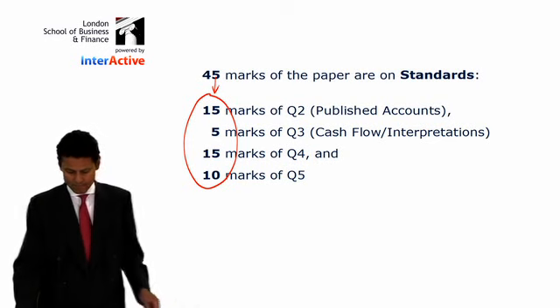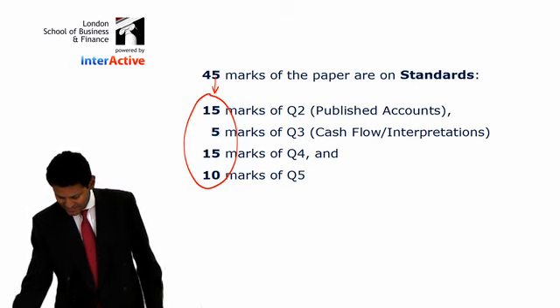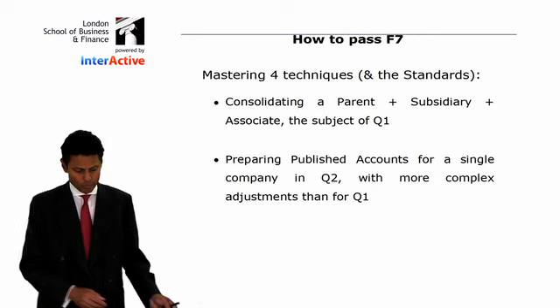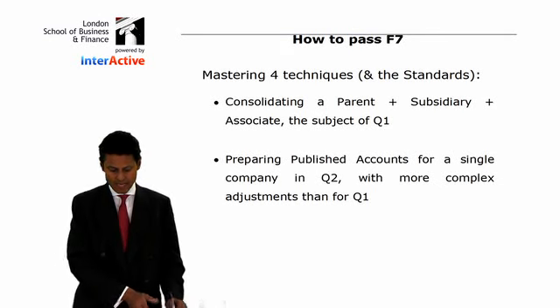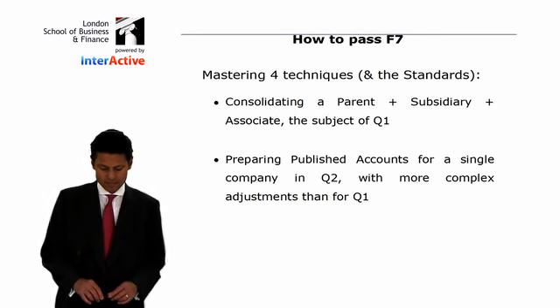How to pass F7. Everyone wants to know how to pass. It comes down to mastering the four basic techniques — and don't forget, the standards are very, very important indeed. Mastering the four techniques and the standards.